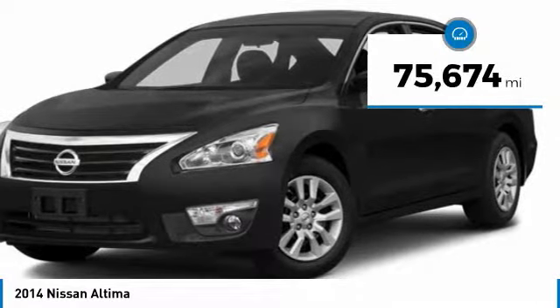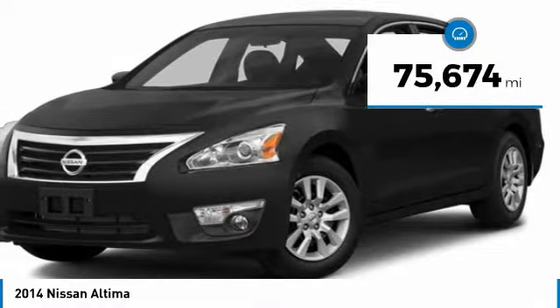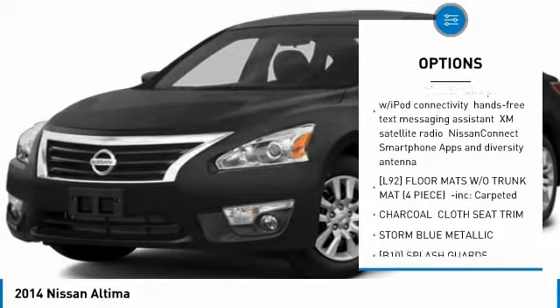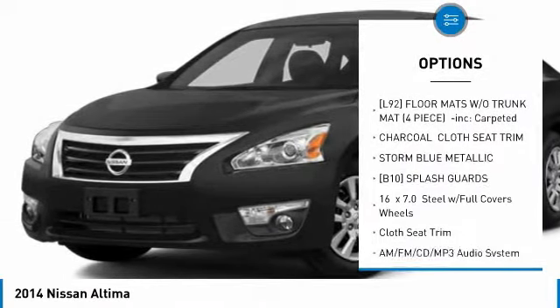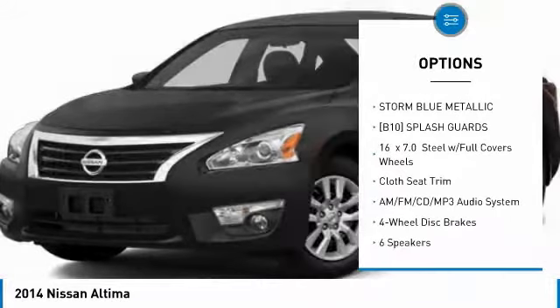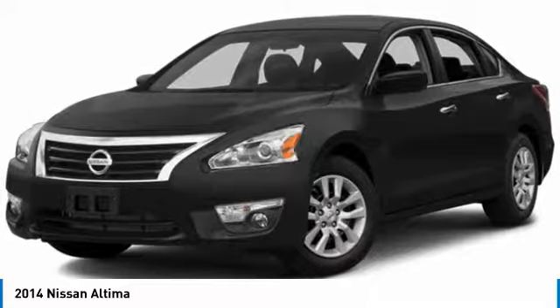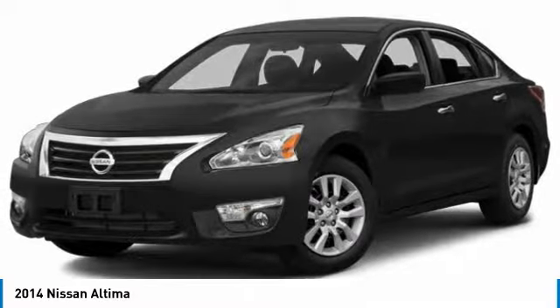This vehicle has less than 80,000 miles. Here are some of this vehicle's great options: dual airbags, air conditioning, power steering, four-wheel disc brakes, AM FM stereo with CD player, power windows, security system, electronic stability control, rear window defroster.